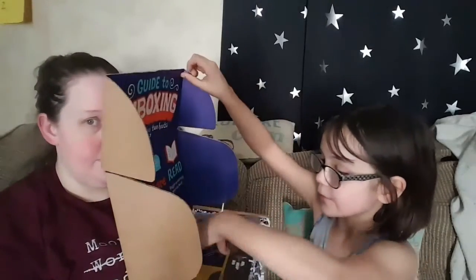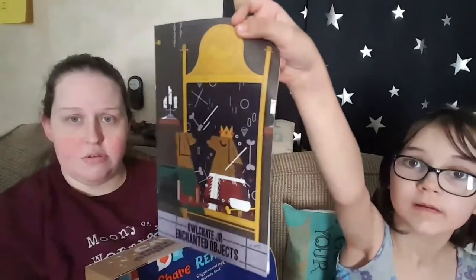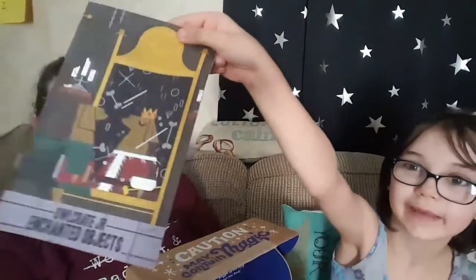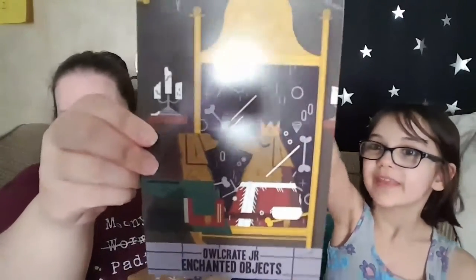So let's go ahead and open it. The theme is Enchanted Objects — here's the front of the magazine, and here's the back.